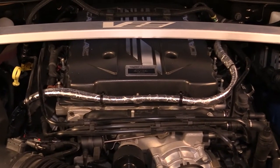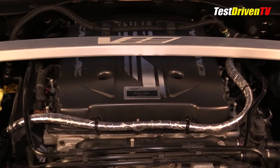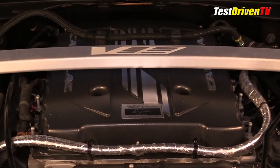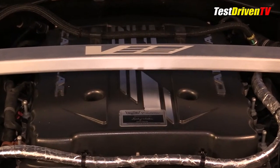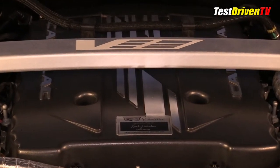According to Cadillac, the automatic can do 0 to 60 in 3.4 seconds and the manual we have here can do it just slightly slower at 3.6 seconds. The quarter mile? 11.30 at 129 miles an hour, and it can hit over 200 miles an hour on the open track.